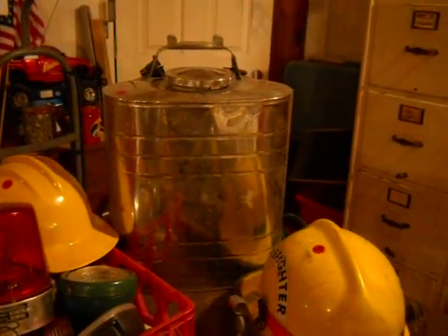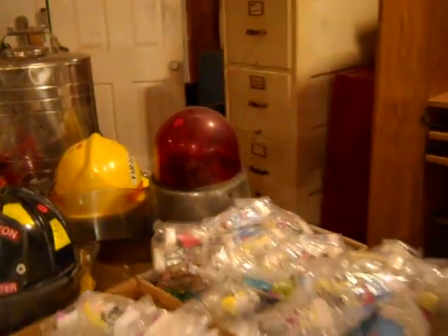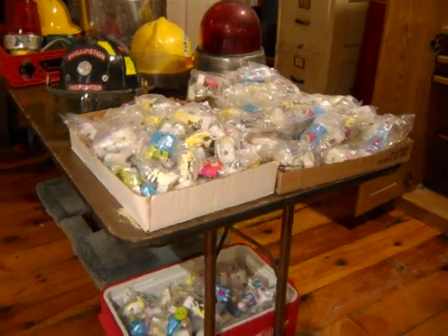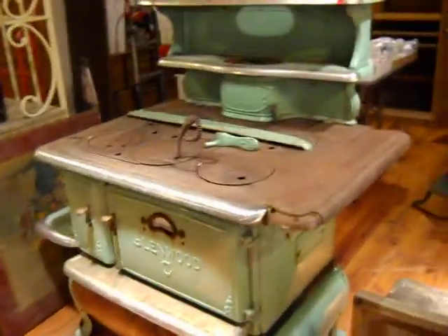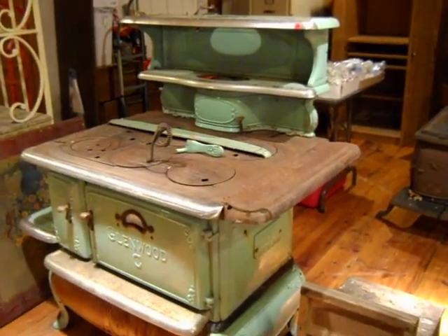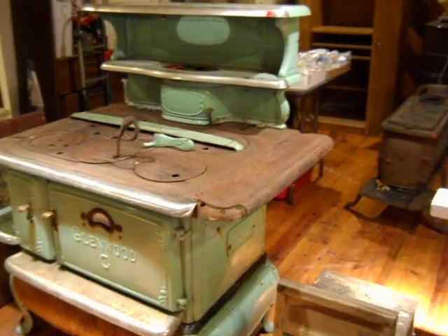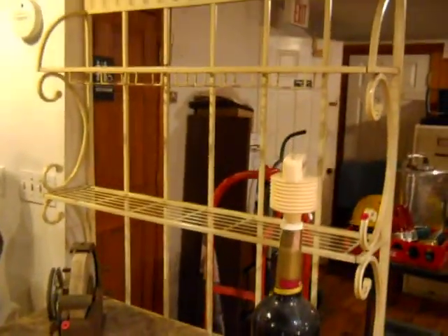There's an Indian — it's a pump to put out forest fires, carried on your back. There's an emergency bubble. Some McDonald's collectibles. There's a primitive stool. And this is a beautiful porcelain coal or wood-burning stove with six burners. There's a nice baker's rack.